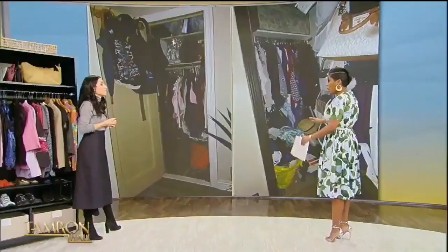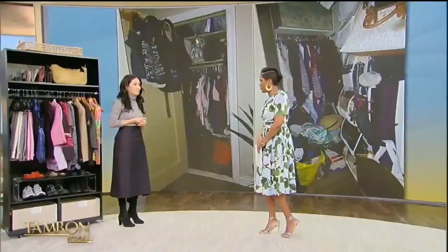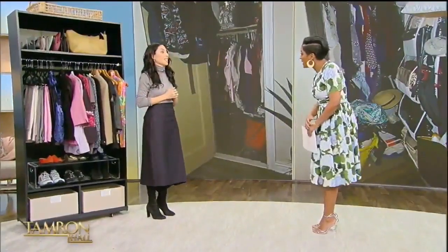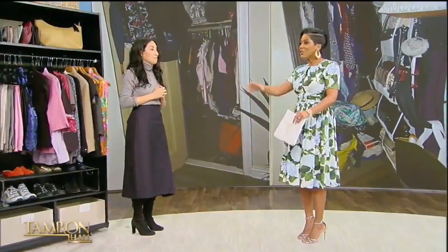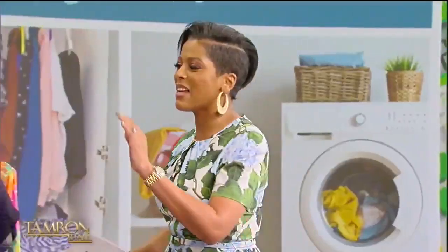I would recommend Velma get rid of 50 percent of what's in there. Say goodbye to it, because if you can't see it, you're not going to wear it. You need to see what you have so you can feel confident. The rule is: if you haven't worn it in one year, say bye to it. It's just taking up space in your closet.